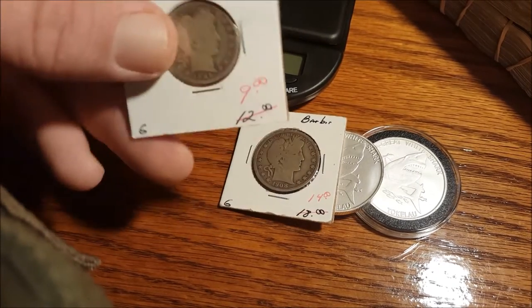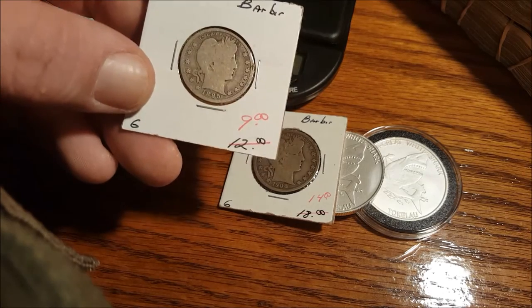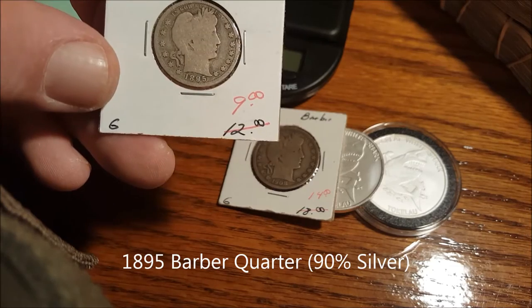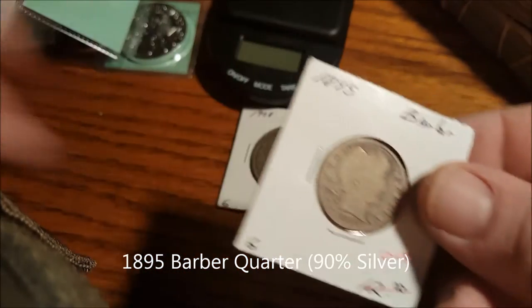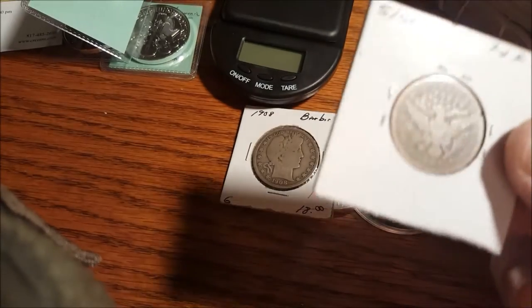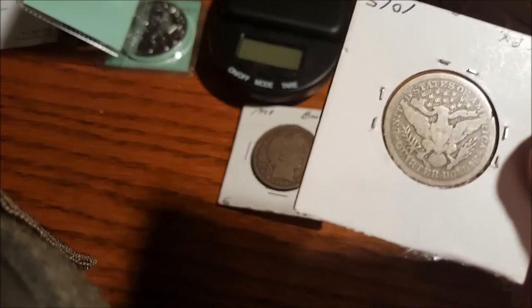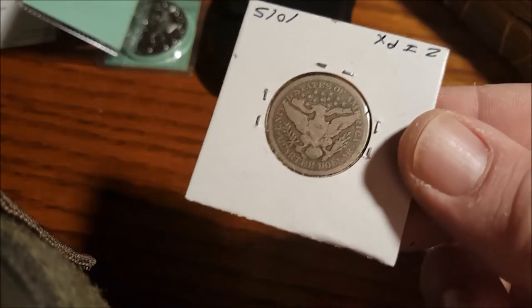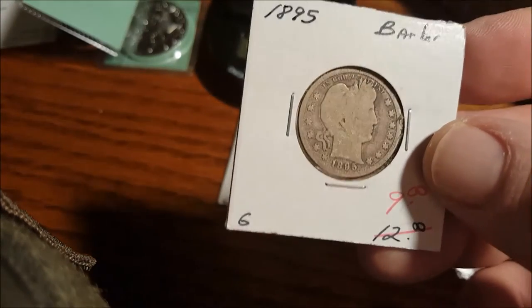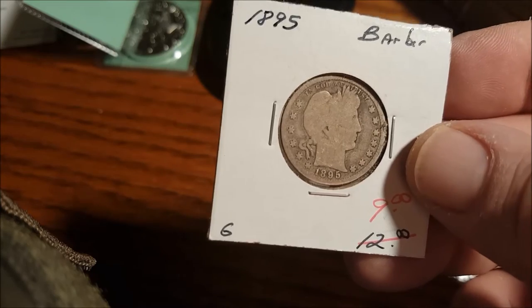Next I bought a barber quarter, 1895, nine bucks. A lot of wear but a beautiful coin. Again, nine bucks — 1895 barber quarter.